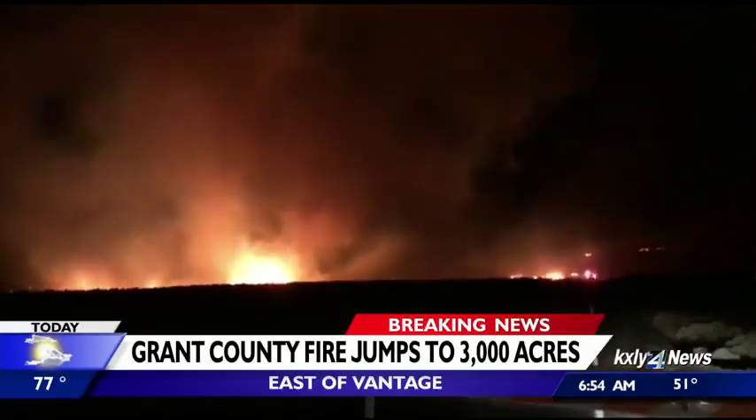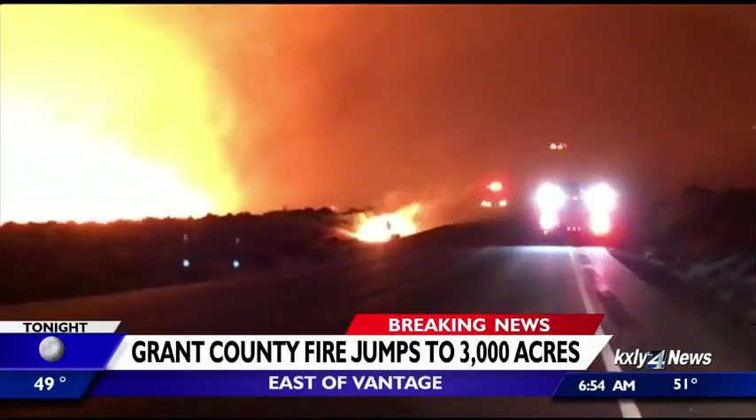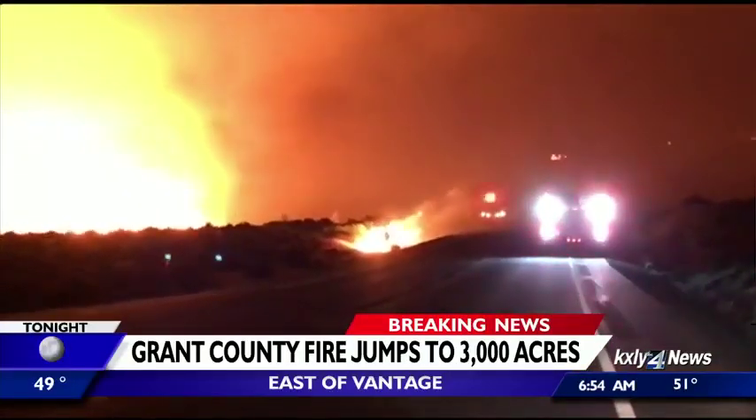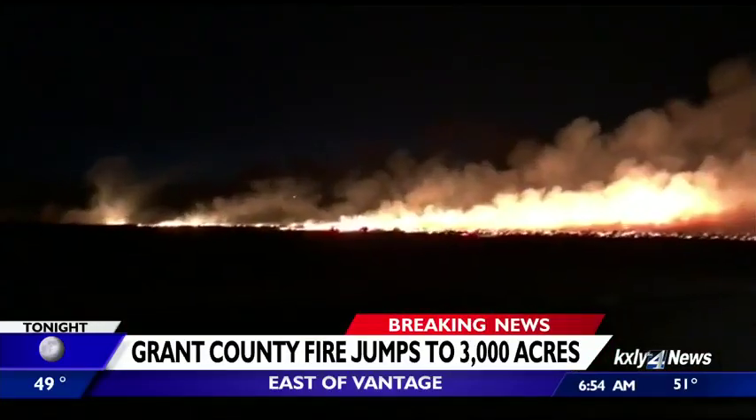The National Weather Service says those winds were gusting up to 20 miles per hour overnight. Crews say some buildings were lost, but no homes. Washington's fire marshal authorized sending statewide resources to help get this fire under control.